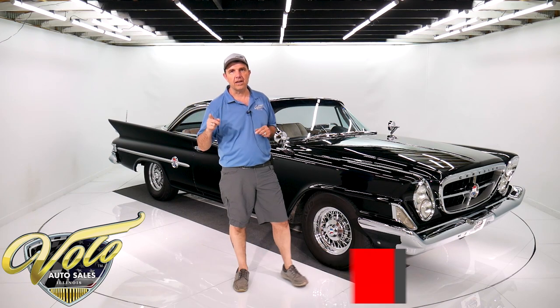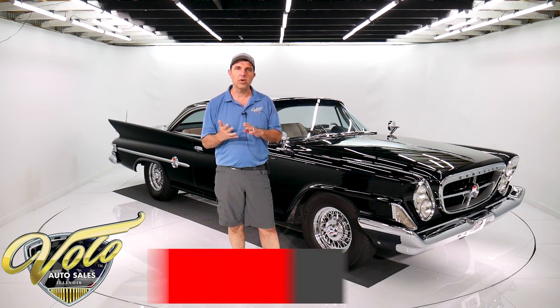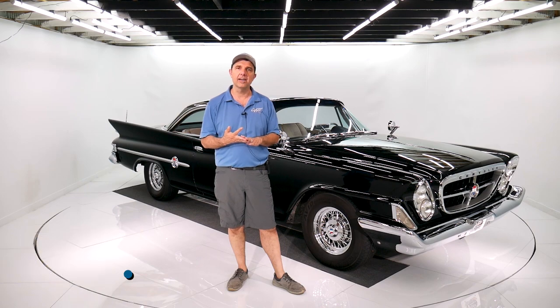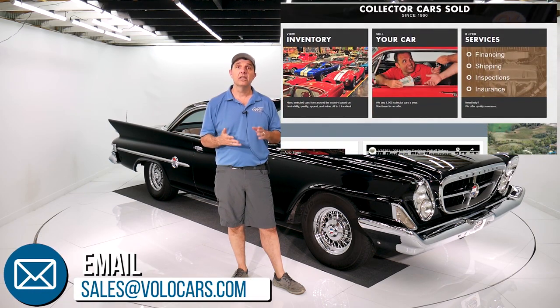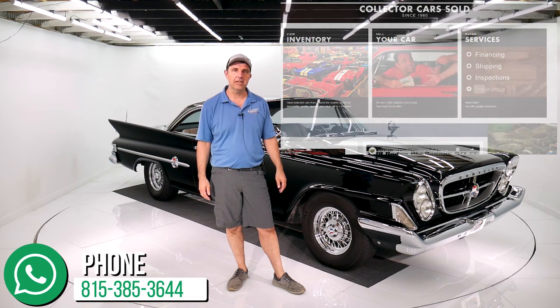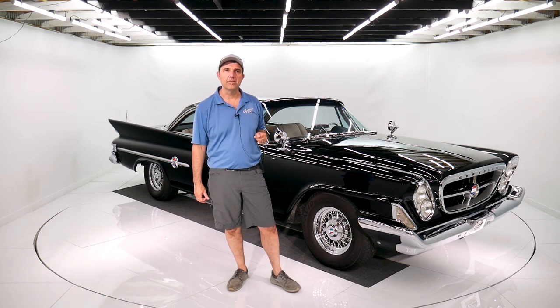You can go to Volocars.com at any time to see a few hundred collector cars for sale. We'll have pricing, descriptions, and photos top to bottom of every car. Plenty of ways to contact us. We can help you with shipping, financing, and answer any questions or concerns you may have. We can make buying one of these dream cars real easy for you.